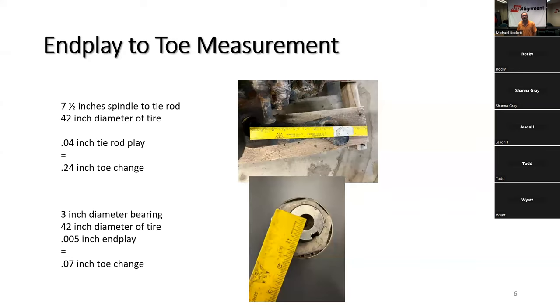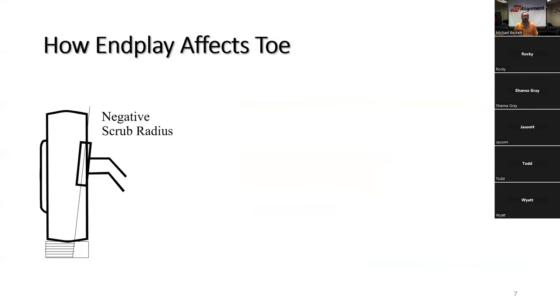How does all this end play result in toe? The kingpin has another fifteen-thousandths of possible end play, more or less depending on the manufacturer. The first issue is negative scrub radius — the amount of footprint that is outside of the kingpin inclination. There is about two-thirds of the tire on the outside of the kingpin inclination at the footprint versus the inside, which means as the vehicle rolls forward, the tire is trying to roll toward the negative side of the scrub radius — the side with the largest footprint.